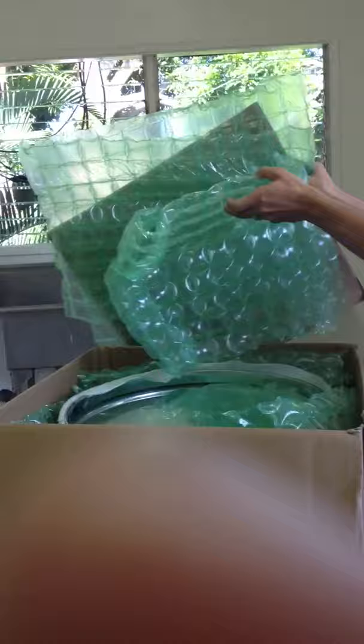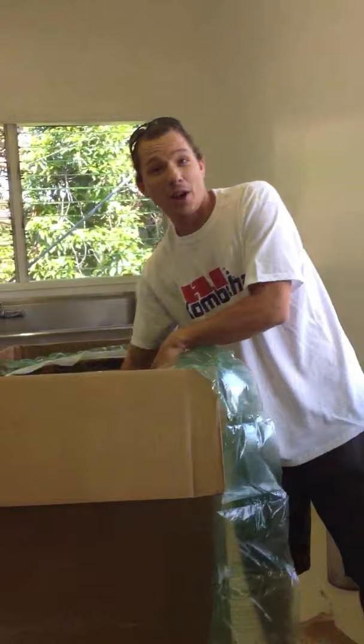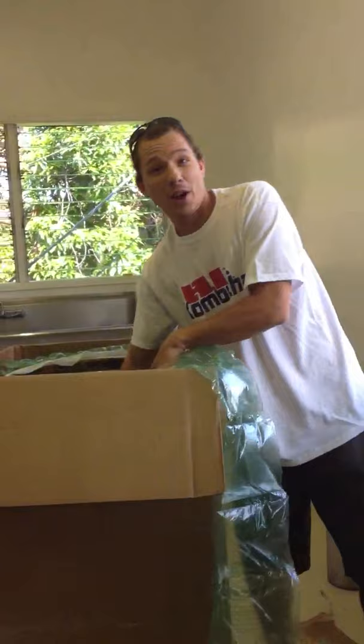Midwest Supplies, these guys are phenomenal. Check this out — it's unreal what we've done here. And you know, this is after every other company on the market has said that they would not ship this to Hawaii because it would be damaged.